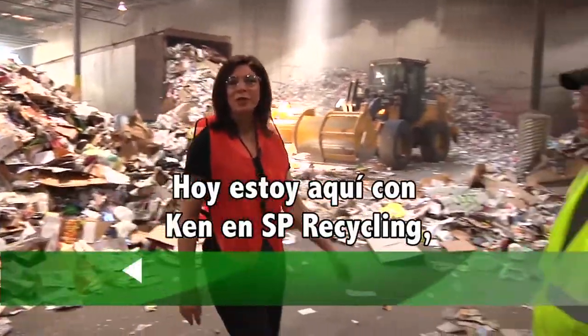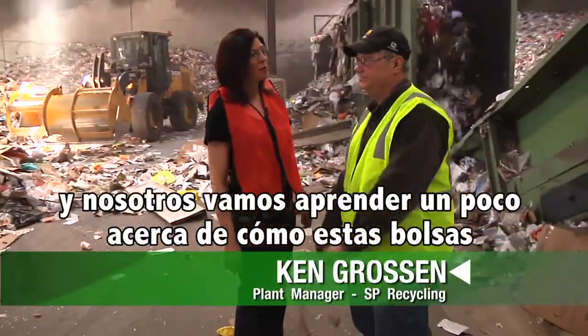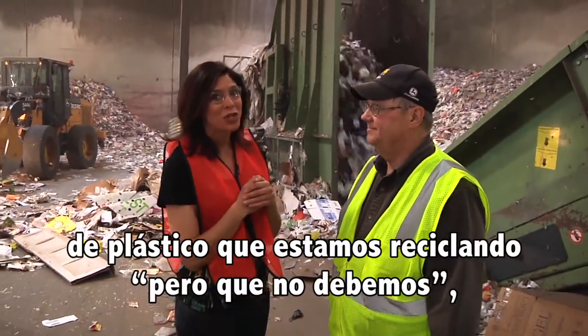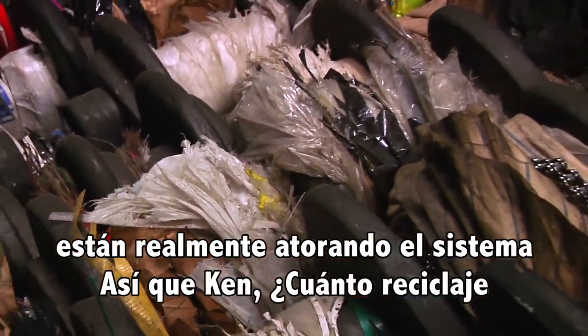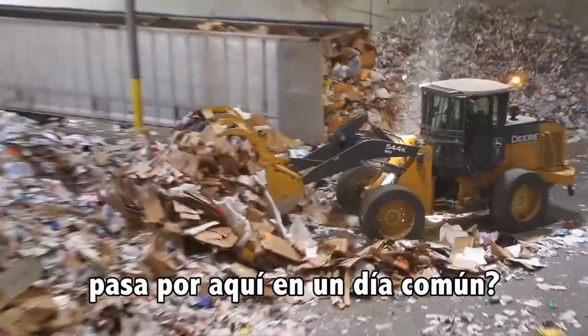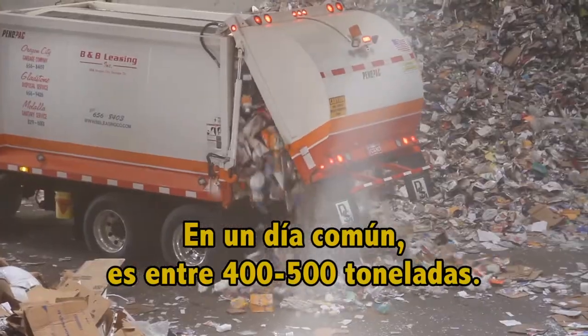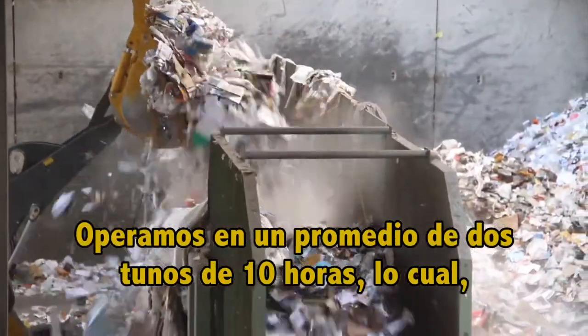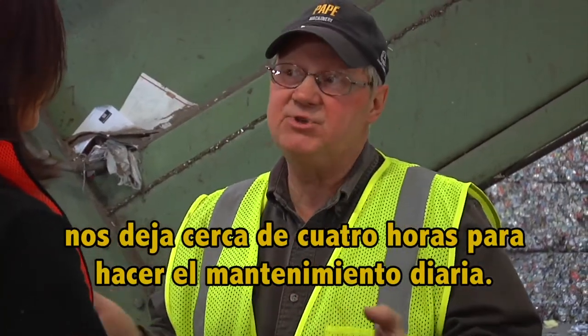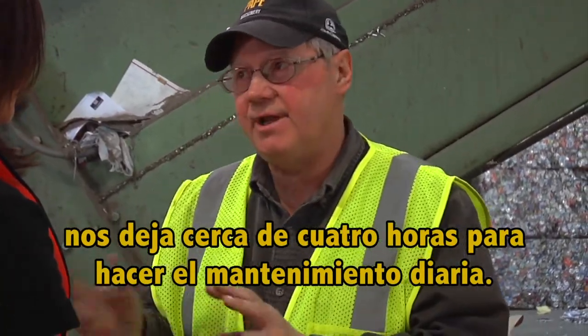I'm here with Ken today at SP Recycling, and we're going to find out a little bit about how these plastic bags that we've been recycling — that we shouldn't be — really gum up his system. So Ken, how much recycling goes through here on an average day? On an average day it's between 400 and 500 tons. We run on an average of two 10-hour shifts, and that leaves us about four hours to do maintenance on a daily basis.